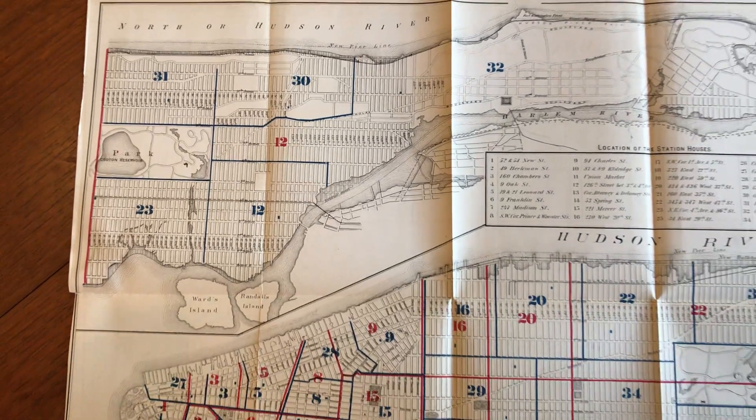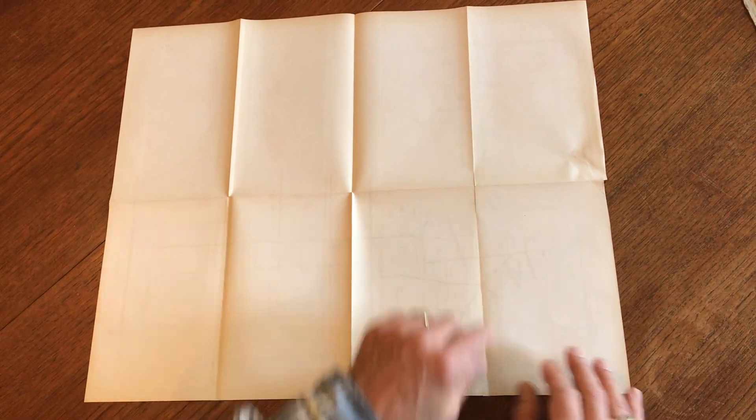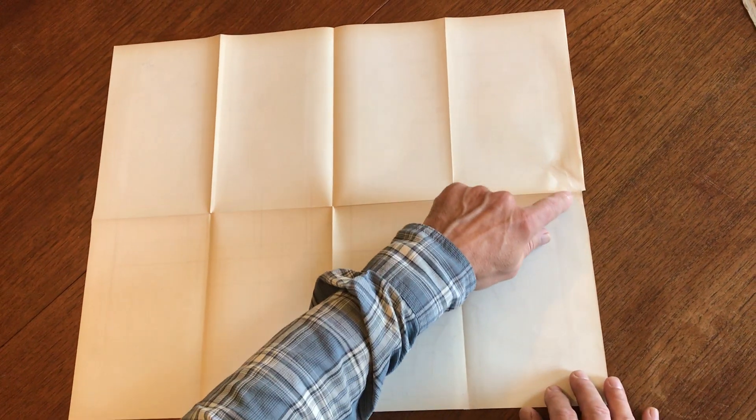And we'll flip this over. As you can see, these are original fold lines with tiny little separations at the intersections. There is a very short, well-done tissue paper repair to this little edge split here, which is an inset tab.